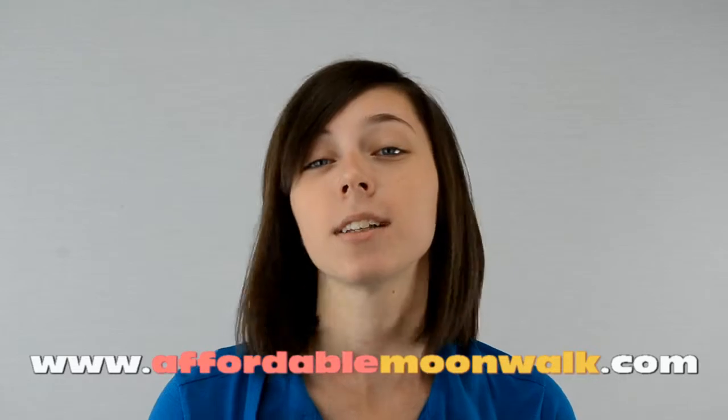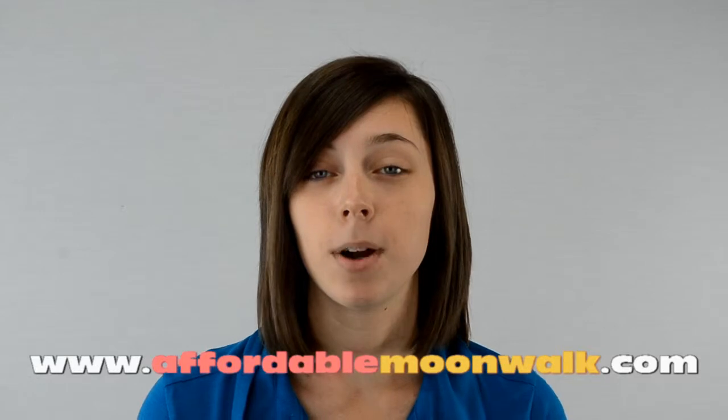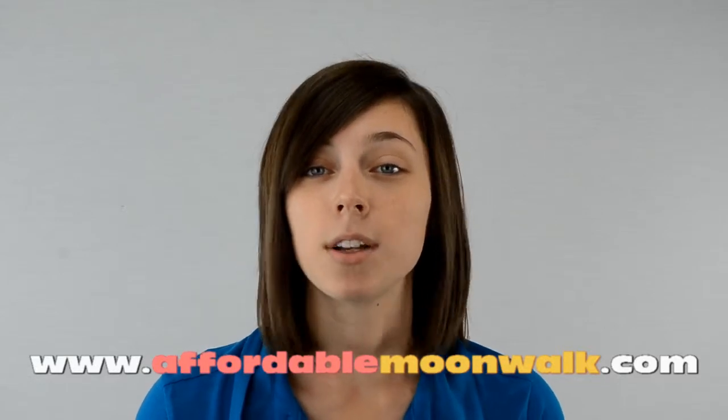Our smaller size screen is great for crowds up to 50 people, and if you are having bad weather the weekend of your party, it will fit in most garages or basements as well.